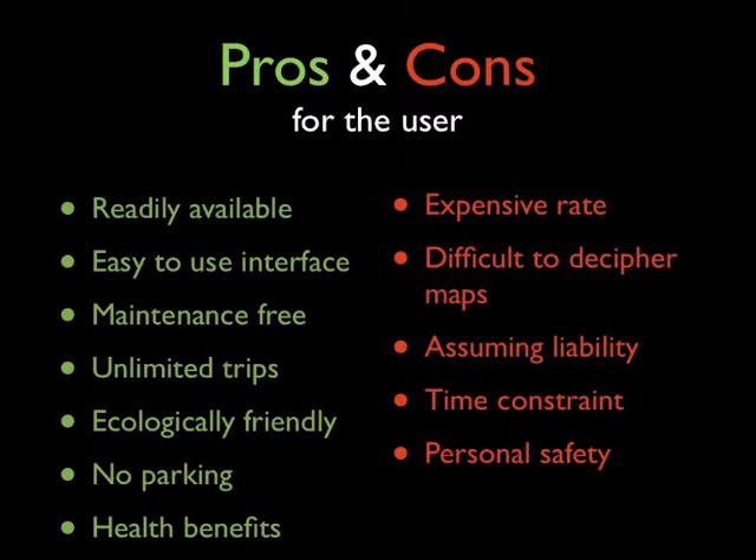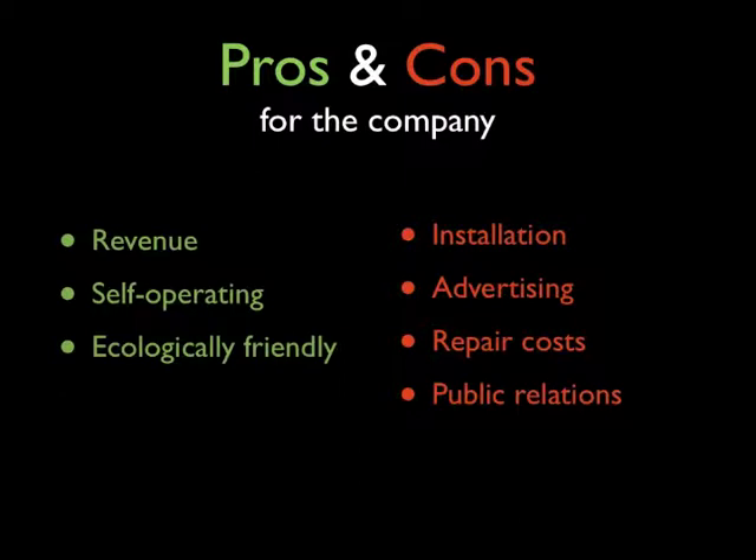Now that we've seen how the Bike Share program works, let's look at some potential pros and cons for the system. A significant con for the user is the expensive rate for the 24-hour pass, but with it comes the trade-offs of maintenance-free biking transportation, readily available transportation, and unlimited trips with no parking fees. The pros for the company include revenue from both annual memberships and daily rental passes, as well as it being a self-operating system so they do not need to employ anybody to man the rental kiosks, and it's ecologically friendly, which is great for their PR. The negative trade-offs are that installation costs were very high because they had to do it all at once, they had to spend a lot of money on advertising because it was a new system to the community, they have to cover all repair costs for all bikes, and there are public relations issues due to increased bike traffic on the roads.